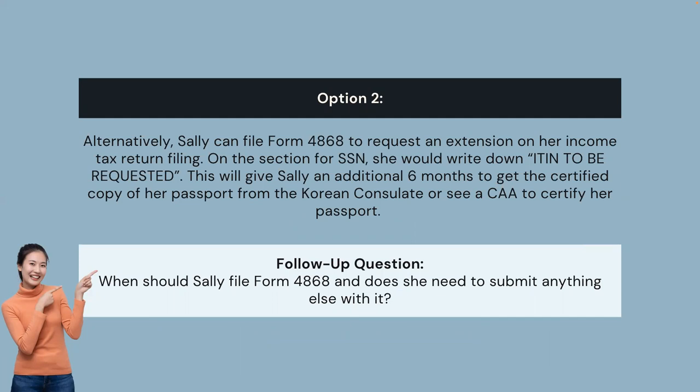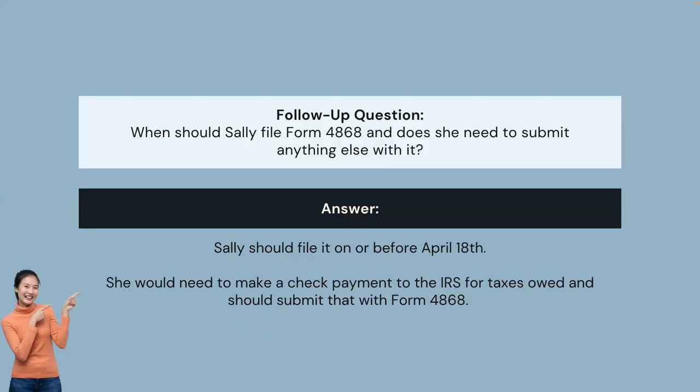Option 2: Alternatively, Sally can file Form 4868 to request an extension on her income tax return filing. On the section for SSN, she would write 'ITIN to be requested.' This will give Sally an additional six months to get the certified copy of her passport from the Korean consulate or to see a CAA to certify her passport. When should Sally file Form 4868, and does she need to submit anything else with it? Sally should file it on April 18th. She would need to make a check payment to the IRS for taxes owed and should submit that with Form 4868.